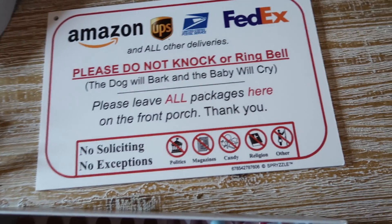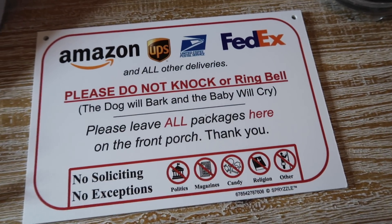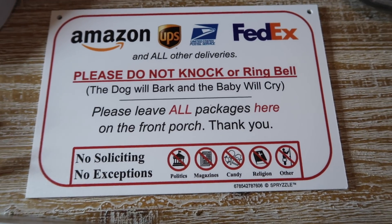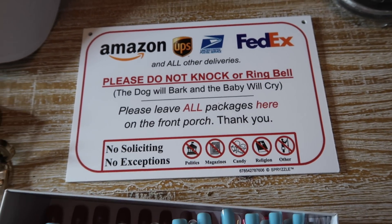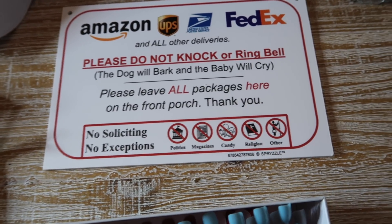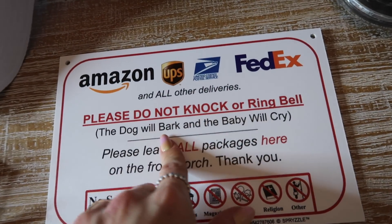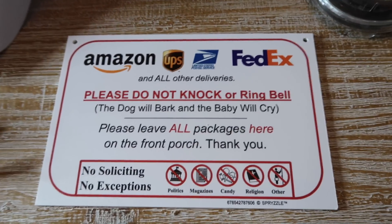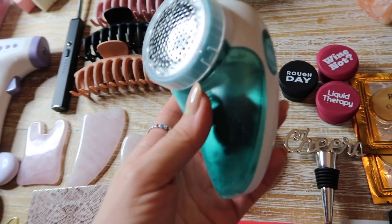Obviously I wouldn't give this as a gift on its own, but if you have any parents-to-be or current parents, this is a great funny gift that's actually working for us. We put it up because our dogs bark at the doorbell or someone knocking — and I get a lot of packages. It's a door sign, super inexpensive on Amazon. They have different ones: we have the one that says 'the dog will bark and the baby will cry,' but they also have 'baby sleeping' and 'working from home.'